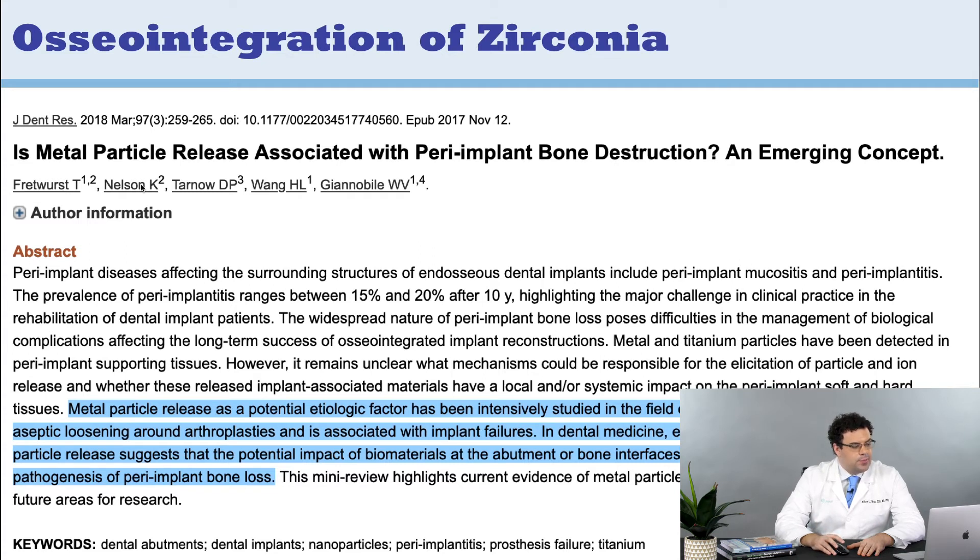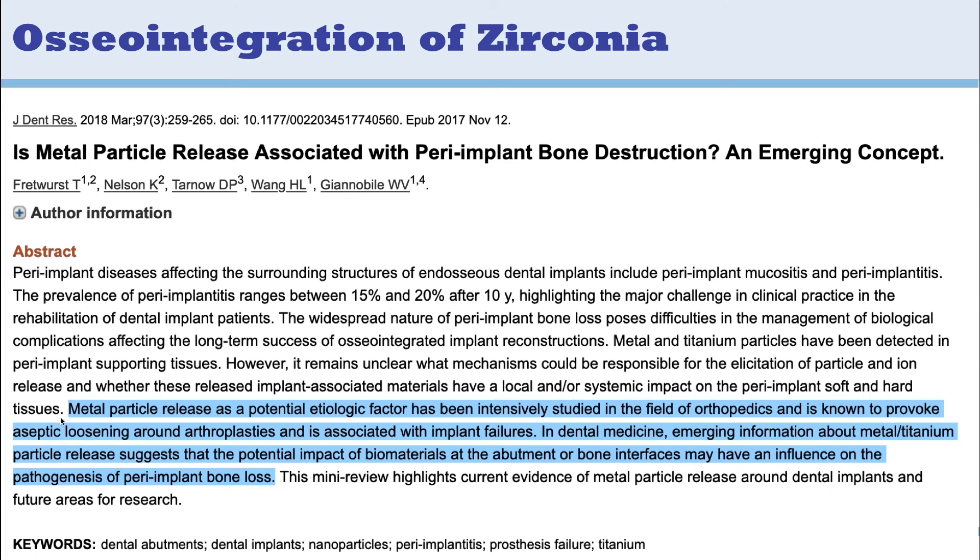The authors include Dennis Tarnow, Homily Wang, William Giannobile — all the big names in dentistry — and they're talking about metal titanium particle release as a contributor to peri-implant disease. They write that metal particle release as a potential etiological factor has been intensively studied in orthopedics and is known to provoke aseptic loosening. In dental medicine, emerging information suggests that the impact of biomaterials at the abutment or bone interfaces may have an influence on the pathogenesis of peri-implant bone loss.